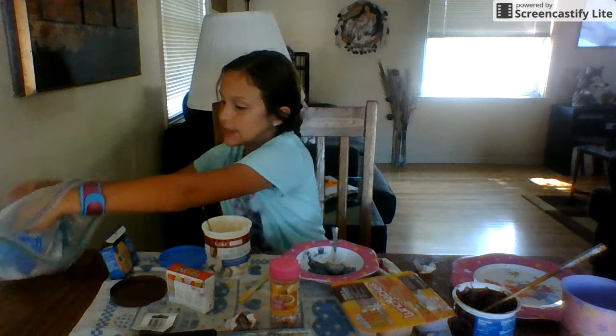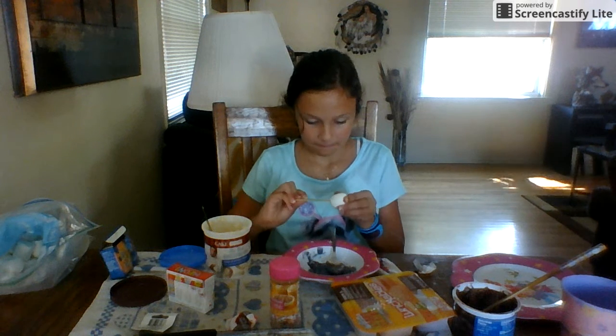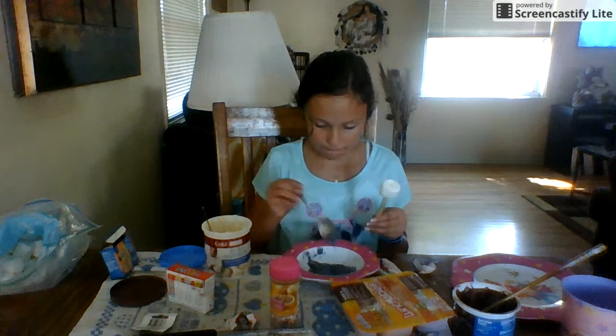Now I made a color purple. Now let's get a marshmallow. Now I've got our marshmallow. Now I've got it in. Let's make it. Let's take it off.